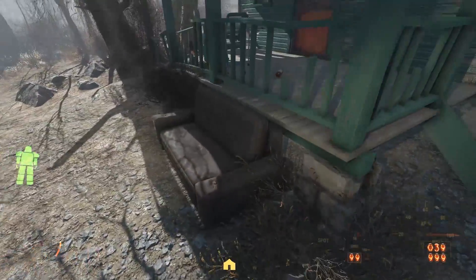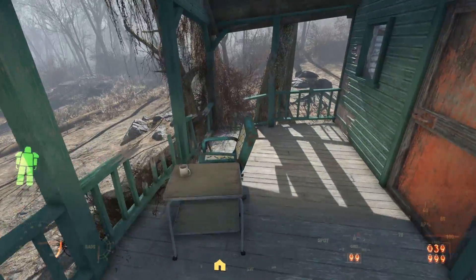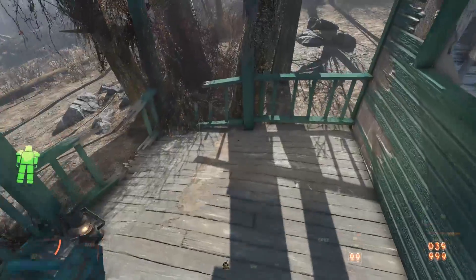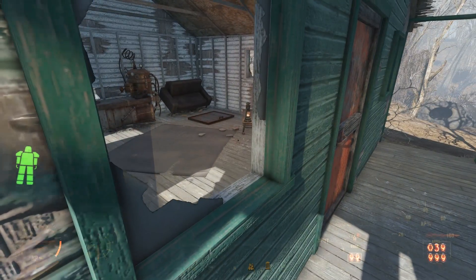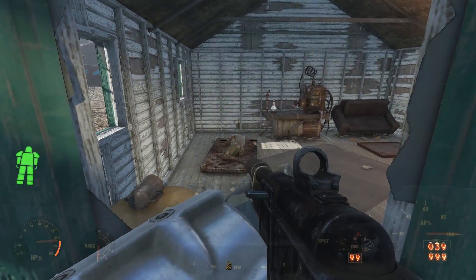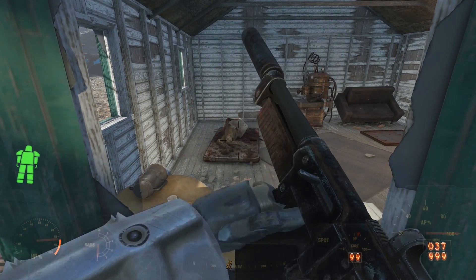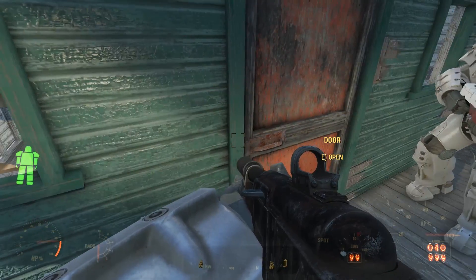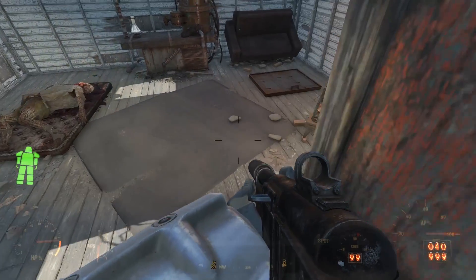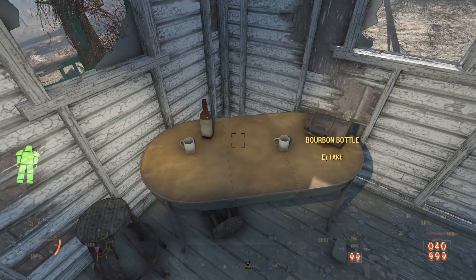Now that the cabin has caught our attention, we can creep up onto the deck. Peering through the front window, we see a ghoul sleeping on a mattress — there is only one fate for such creatures. Heading inside, we find a sparsely decorated cabin. Against the southwestern wall, we see a table with a few stools and some random kitchenware.